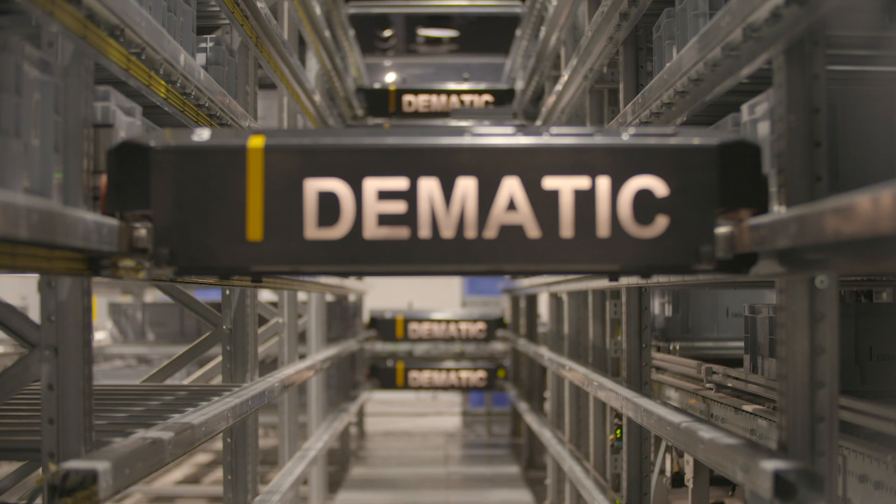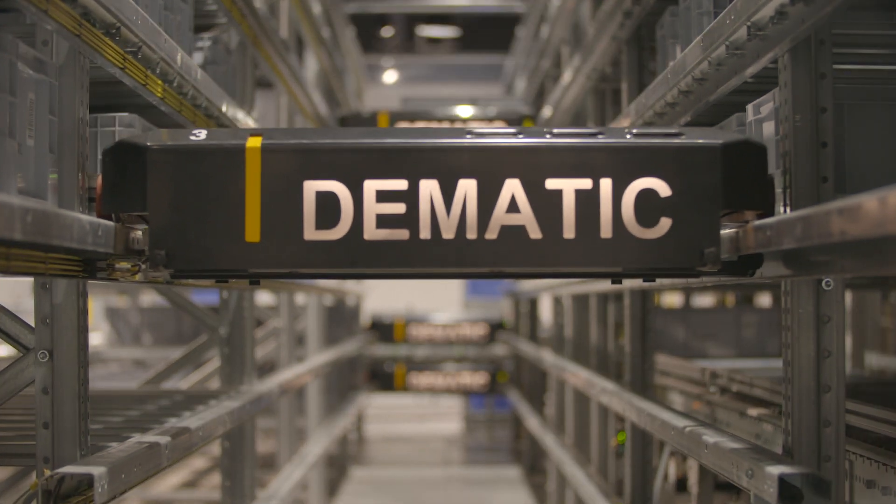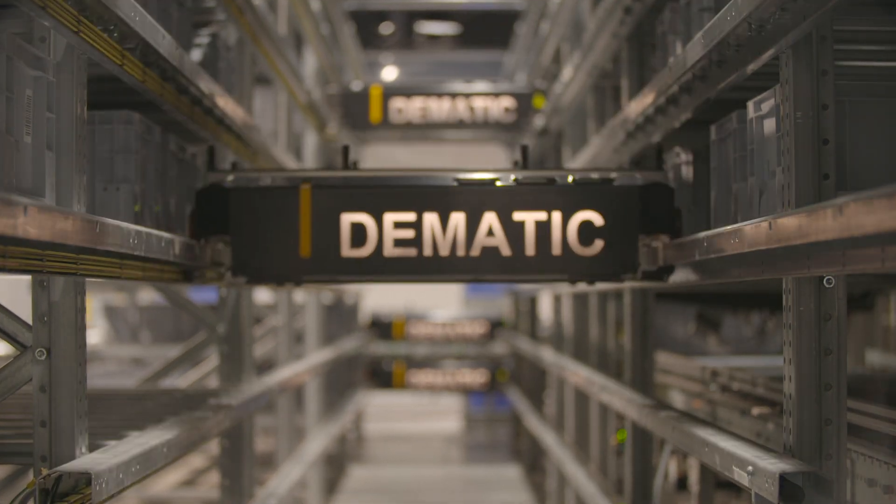I describe my job as a mechanical design engineer as basically helping to design the mechanical side of an automated system within a warehouse. Our role is quite varied, but I think most people will understand that automation is becoming a much bigger industry and it encompasses a lot more things.